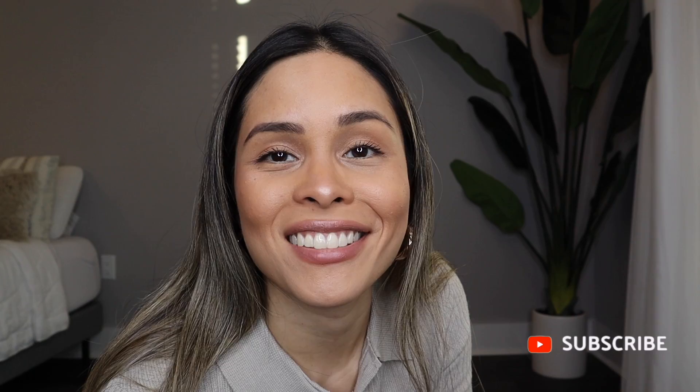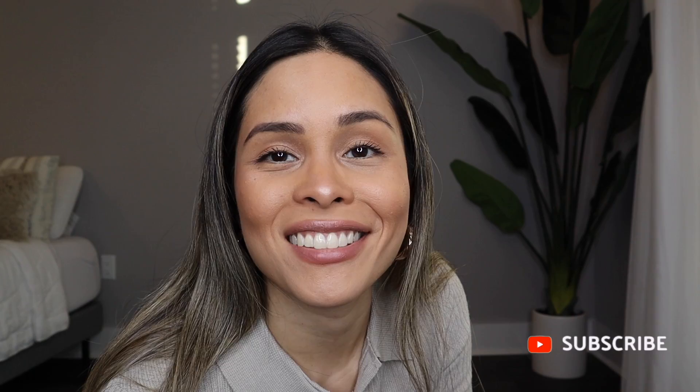When I first posted this on Instagram after getting it at Zara in New York, everyone was going crazy and wanted the link for this vest — so I decided to just do a video for inspiration. Everything will be linked in the description box below. I hope you guys enjoyed it — see you in the next video, bye!